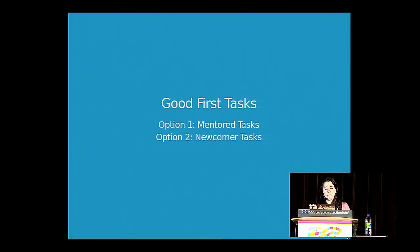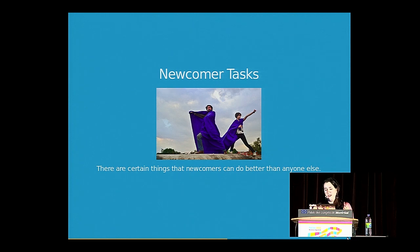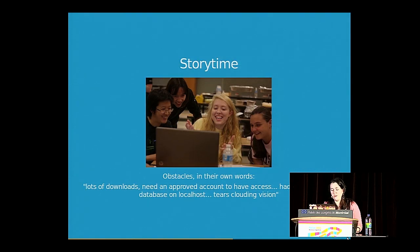Another option is newcomer tasks — tasks that newcomers are uniquely suited to do. I'll tell a story: at an event at Purdue University, during our contributions workshop, we had one group that spent the entire two and a half hours just trying to set up the development environment. The obstacles they described were lots of downloads, needing an improved account, having to create their own database on localhost. Not everyone enjoys two and a half hours of confusing development environment setup.